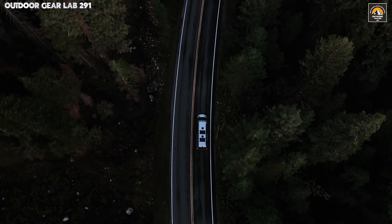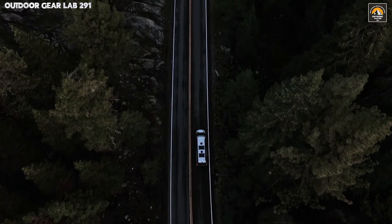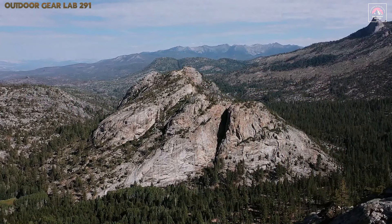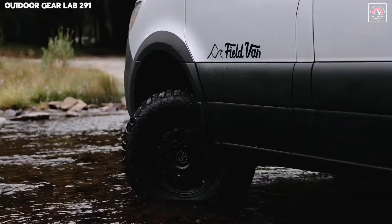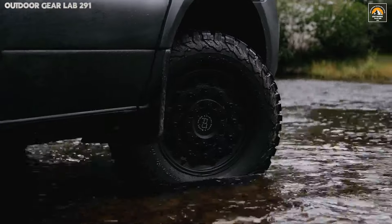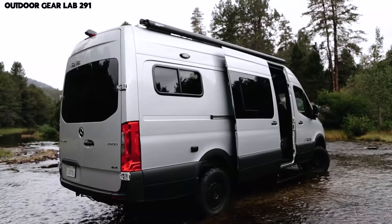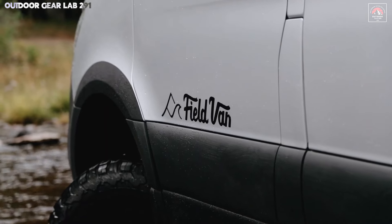Outfitted with plush seating and intelligent storage solutions, it offers a blend of rugged elegance. The van's meticulously crafted interior allows for quick conversions from day travel setup to a cozy night camp, complete with energy-efficient lighting and temperature control to ensure restful evenings even under the stars. Every inch of this vehicle screams craftsmanship, making it the ultimate choice for those who crave uncharted journeys and boundless freedom without compromising on luxury.